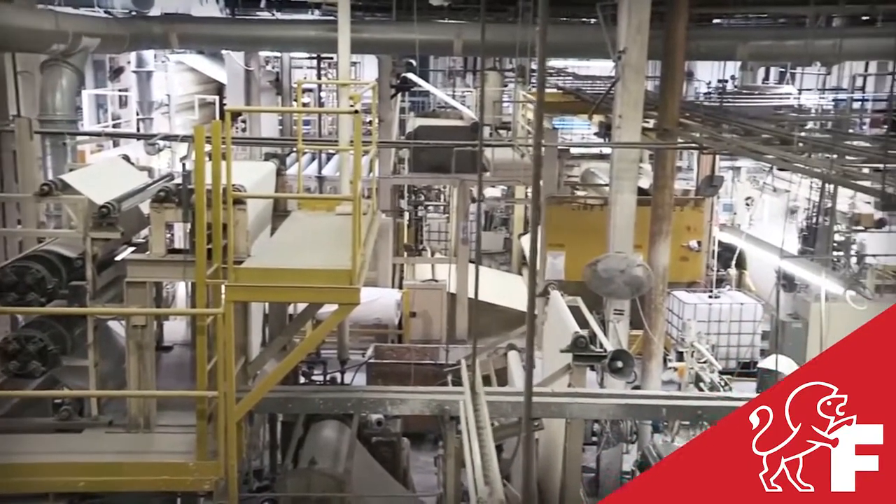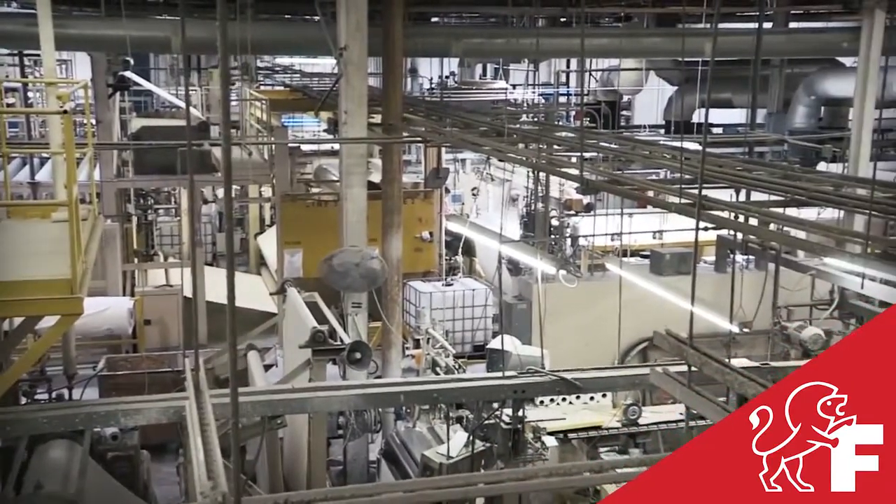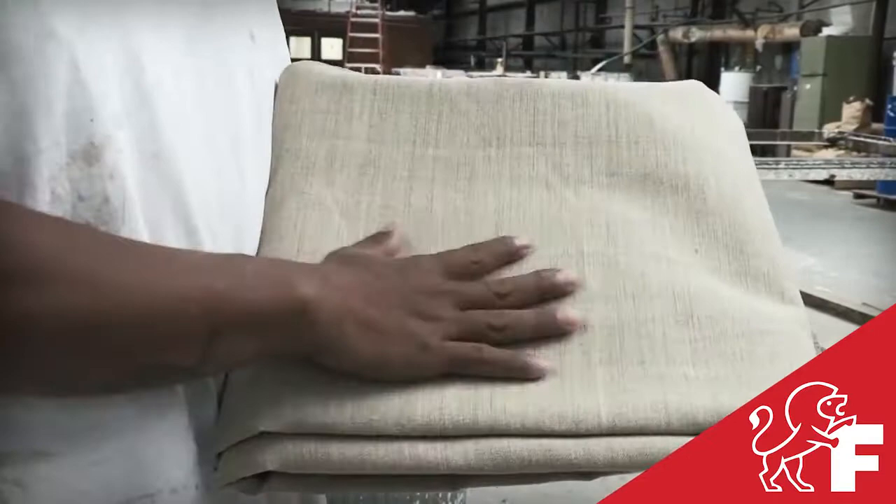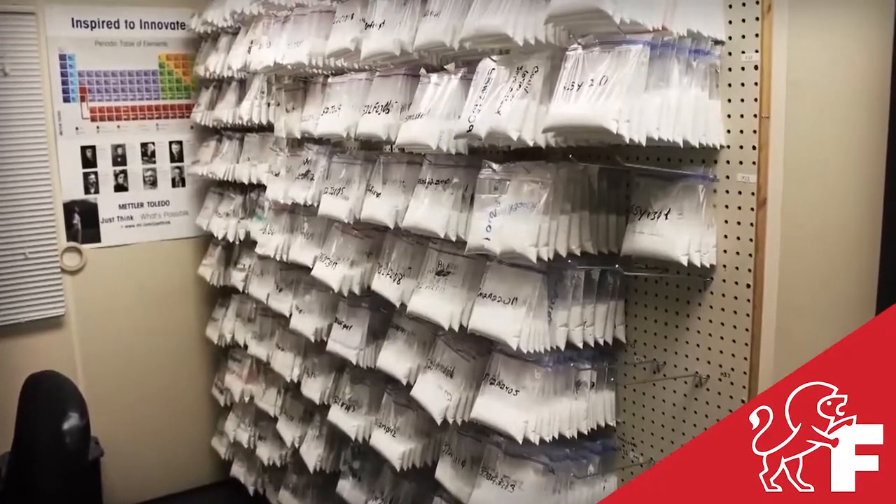Developed in-house by experts, the drive to create the perfect coating formulas in canvases has remained consistent year after year, and each batch is tested to ensure the highest quality.